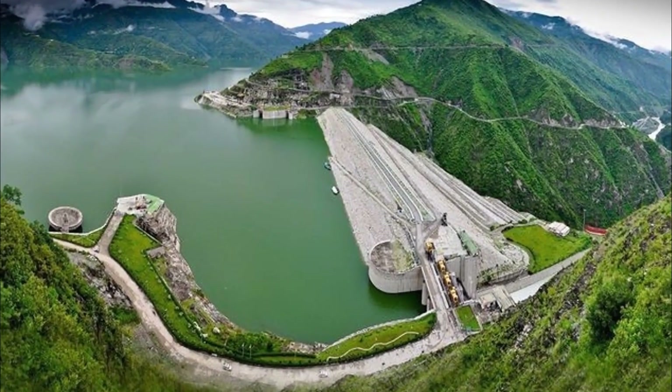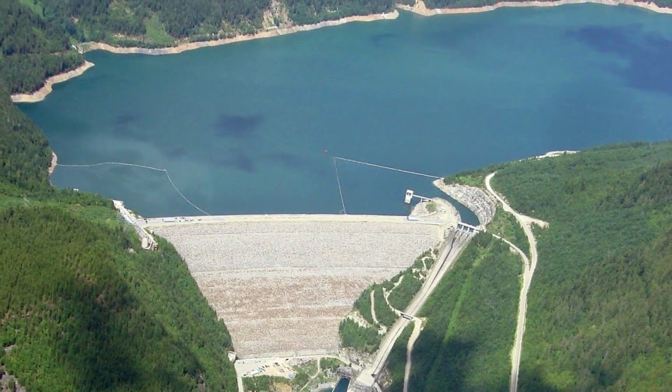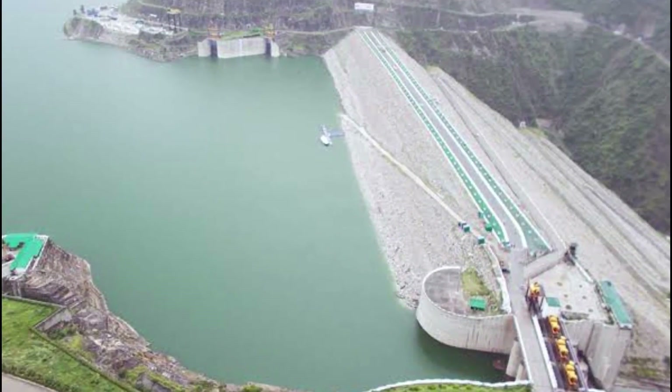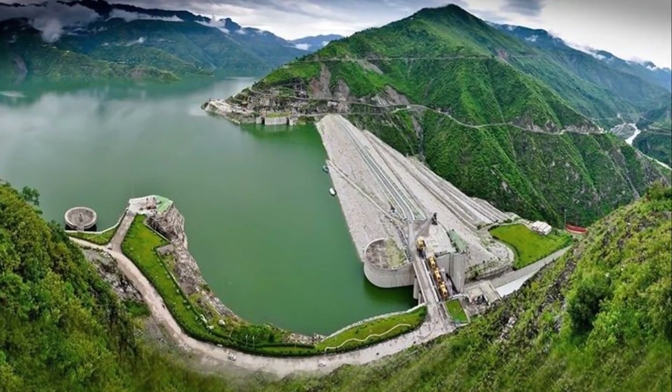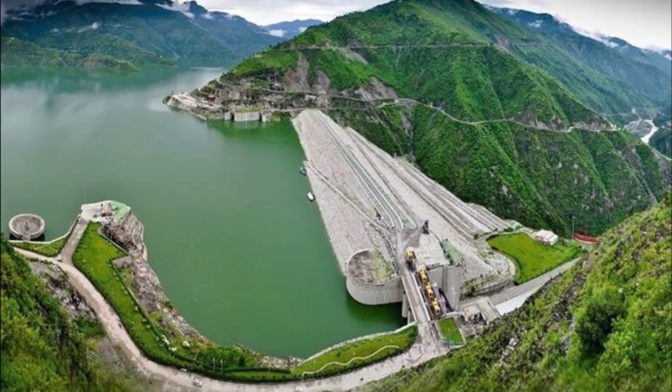Hi guys, welcome back to yet another episode of a series of engineering documentaries. In this episode, we'll take a look at the general information and engineering aspects of India's tallest dam, which is the Tehiri Dam. So let's get started.